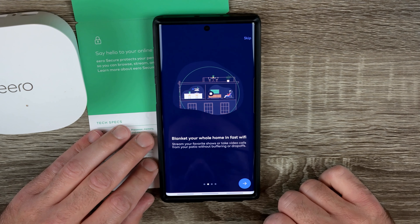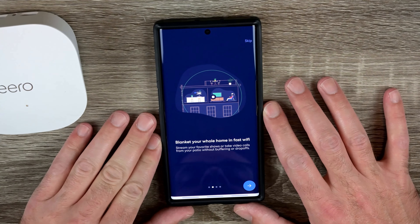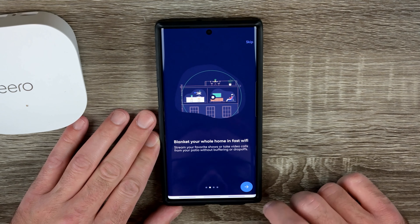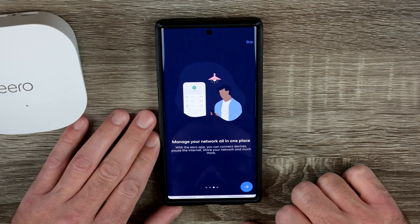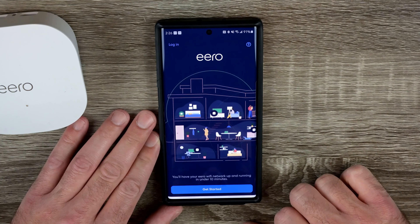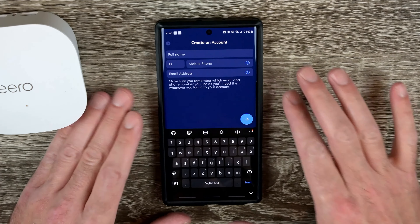The app shows: blanket your whole home in fast Wi-Fi, stream your favorite shows or take video calls from your patio without buffering or drop-offs, manage your network all in one place — connect devices, pause the internet, share your network, and much more. Regular updates keep your devices safe, and for more security Eero Secure has your back. Hitting 'Get Started' and creating an account.